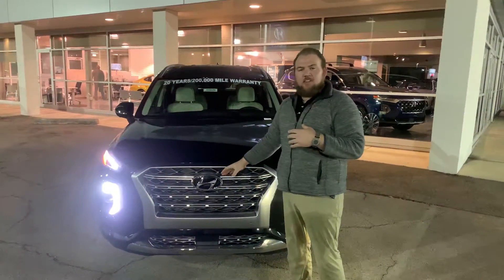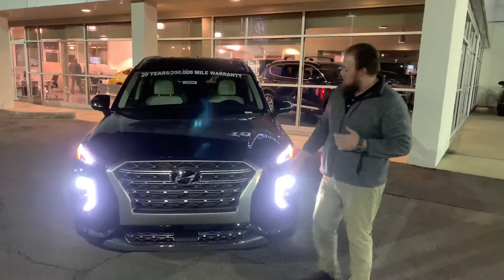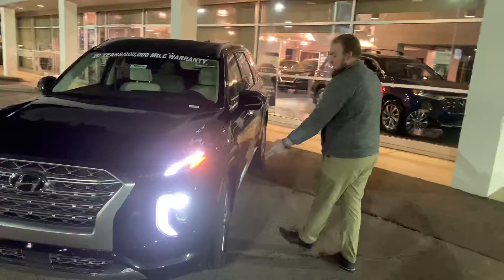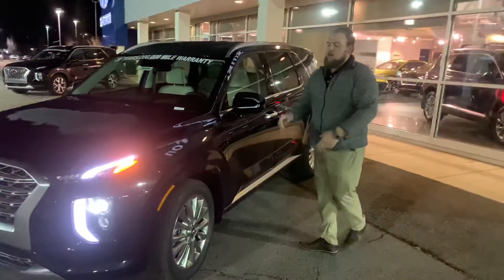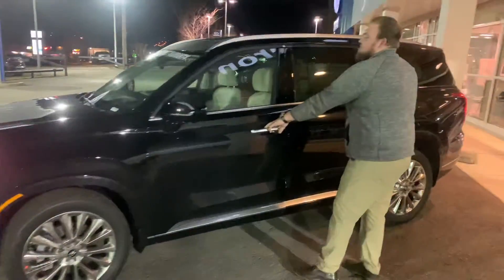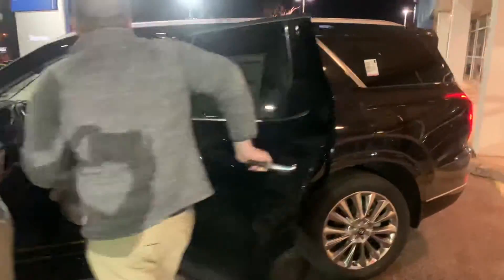Got your beautiful diamond card cascading grille here, wrap-around LED daytime running lights, LED headlights, 19-inch premium alloy wheels with nitrogen-filled tires, LED turn signal, blind spot detection, proximity key. Let's take a look on the inside.